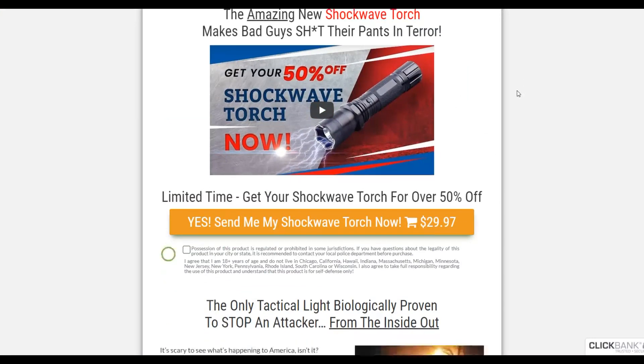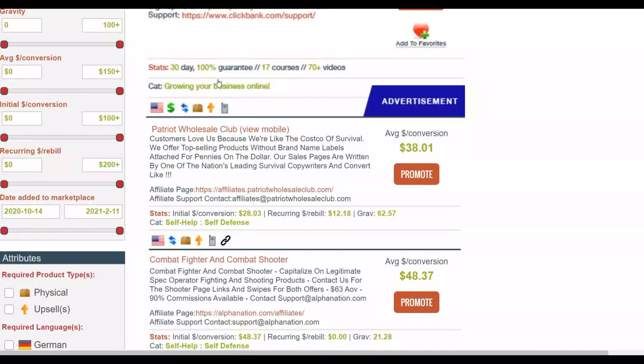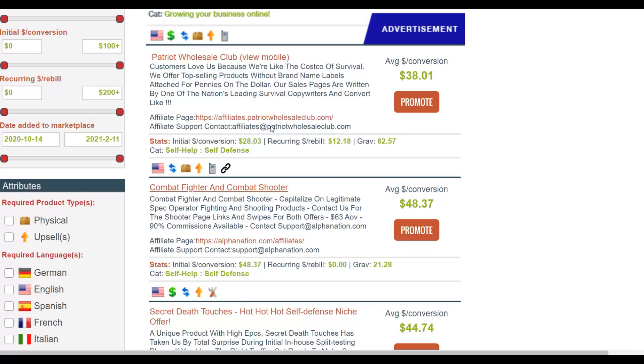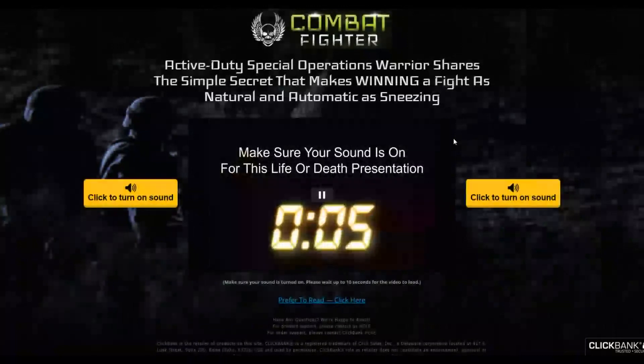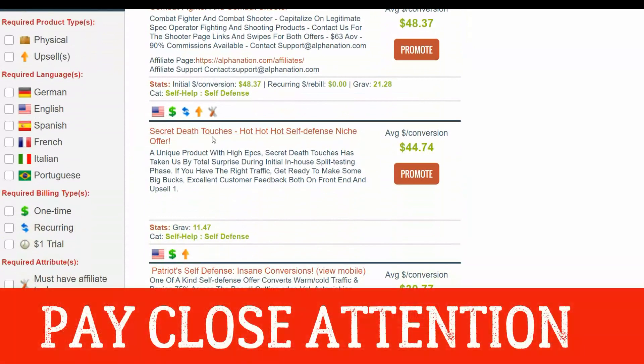Let's look at Patriot Wholesale Club — it's a physical self-defense product, specifically a flashlight. You can also check Combat Fighter, which is a self-defense training product that teaches people how to defend and fight. We'll look for an audience related to this niche that will be interested in the affiliate offer, drive targeted traffic to it, and make sales. The last product is called Secret Touchy Stories — let's check that sales page too.